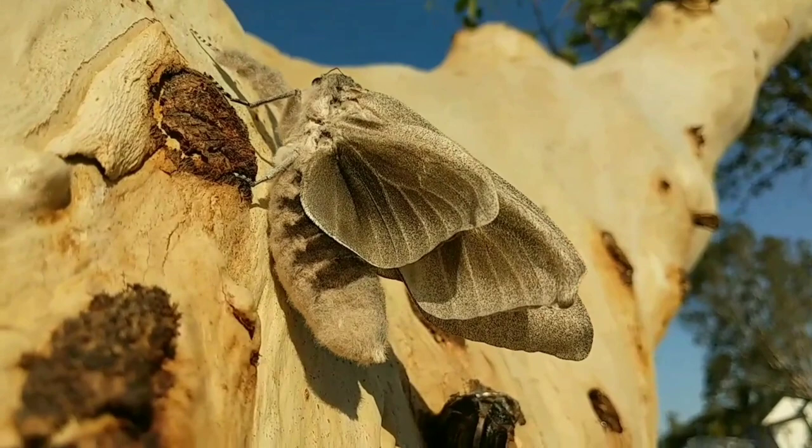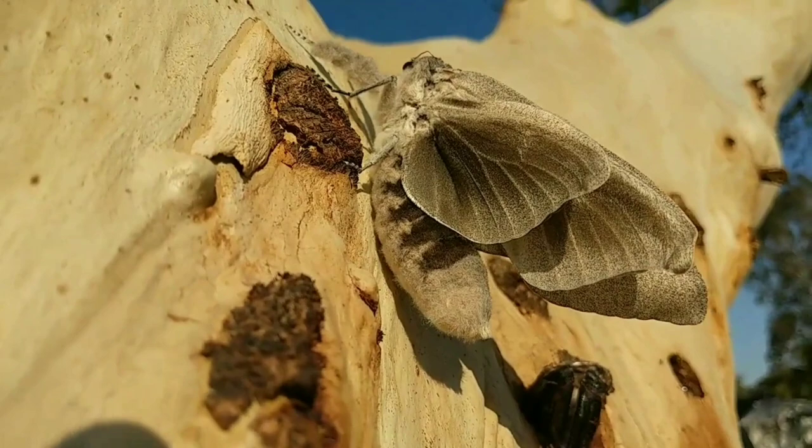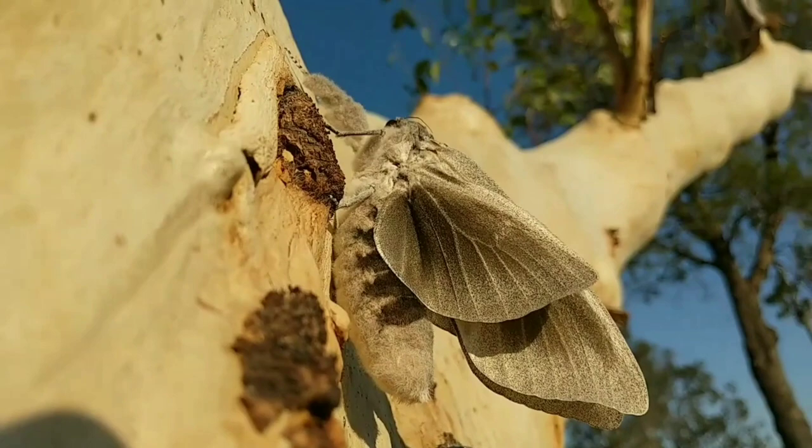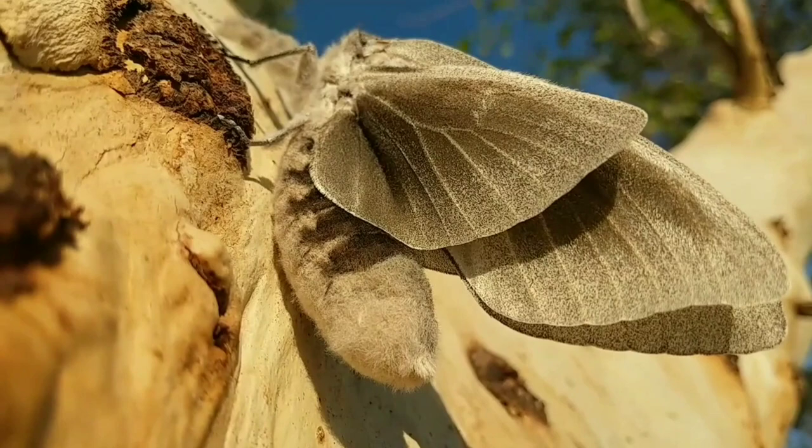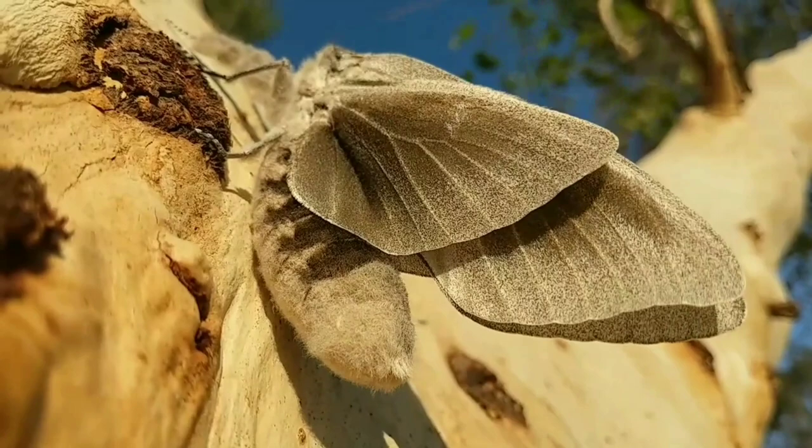How does he know what to do? Look at the two layers of wings. He must have known to lift them to dry them out — there's a breeze blowing. It's still very fluffy in the body. What a beautiful creature!